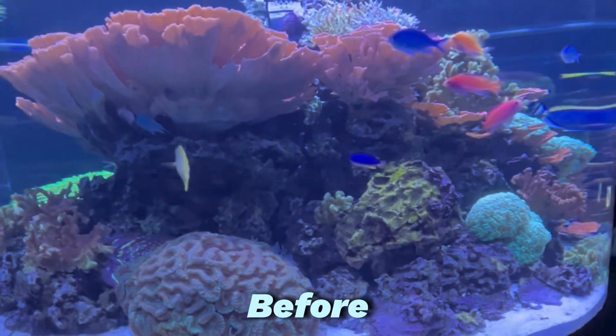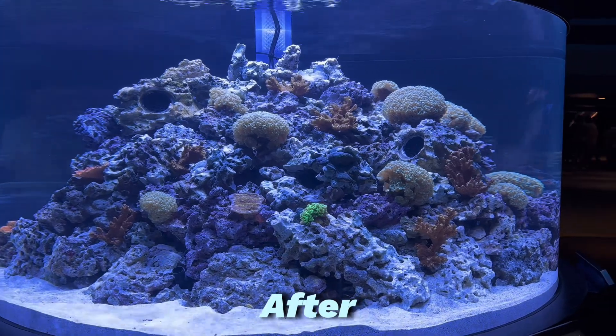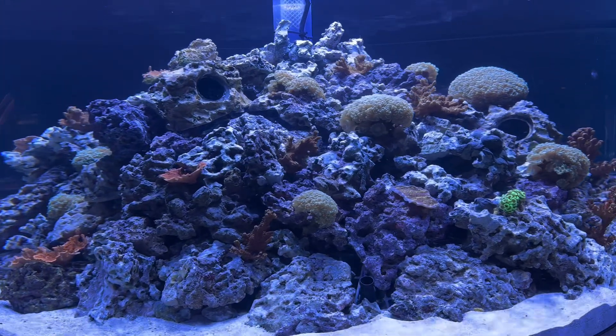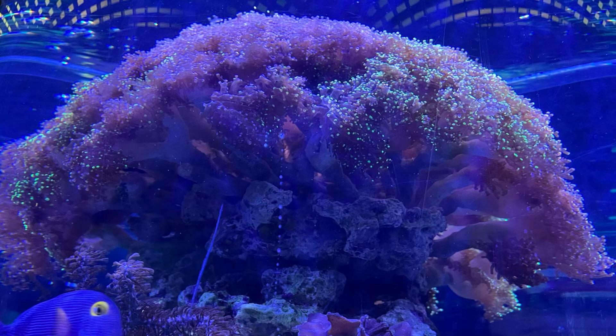The big tank to the right of the room has changed significantly. Upon reopening, it was void of critters. I assume it wasn't fully cycled yet, but as of my last trip there, they added two fish and some snails. My favorite tank, which was overgrown with beautiful, lush, pink corals, has been trimmed immensely as well.